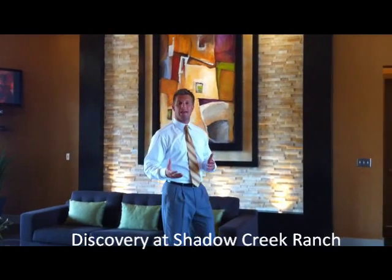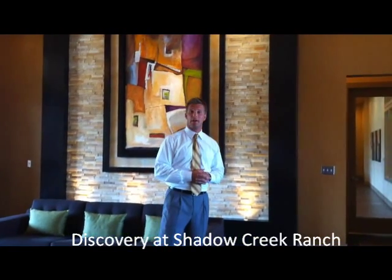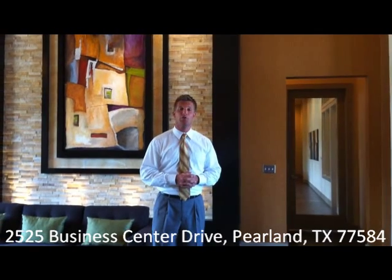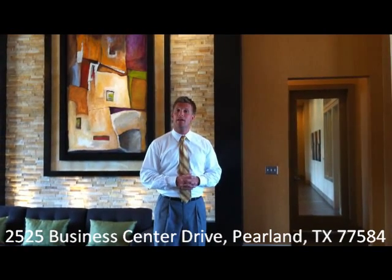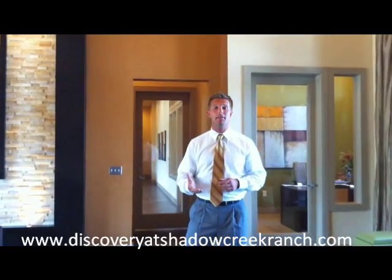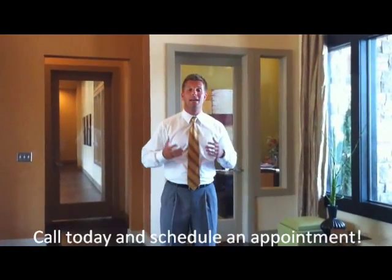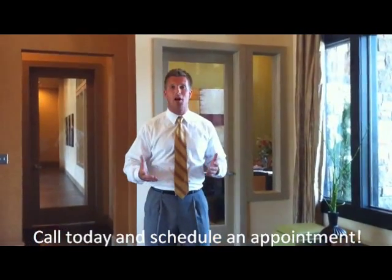Thank you for touring with us today at Discovery at Shadow Creek Ranch. We would love to make you our next resident. We're professionally managed by Pegasus Residential, and we're located at 2526 Business Center Drive in Pearland, Texas. Give us a call at 713-340-3100, and make sure to check us out online at DiscoveryatShadowCreekRanch.com. Thank you for taking a tour with us today, and we cannot wait to meet you. Have a great day.